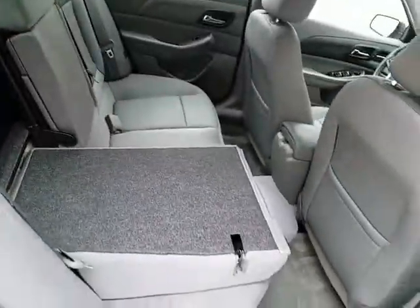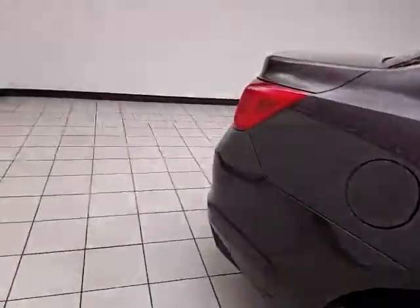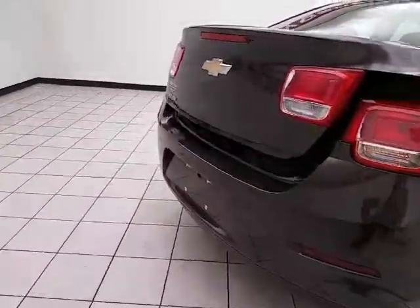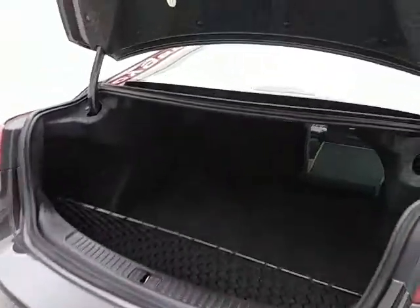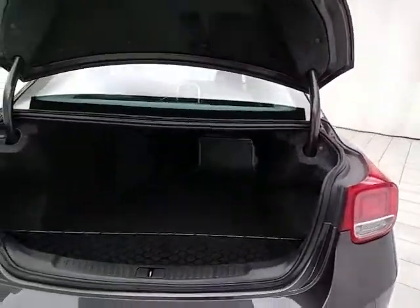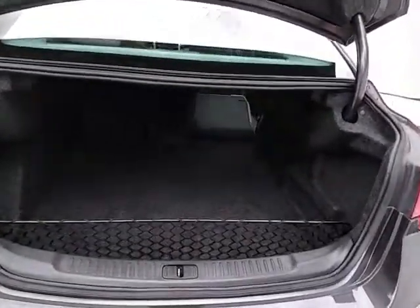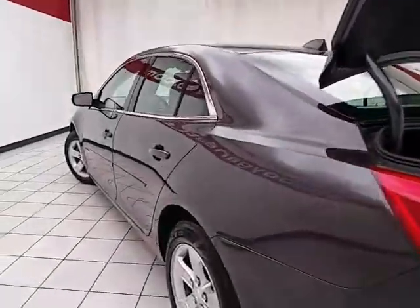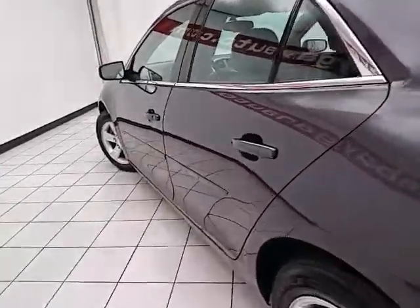The split seat back folds down to accommodate longer cargo items. The spacious trunk has a wide opening that makes it easy to get things in and out, and a removable cargo net is perfect for keeping smaller items secure. Very clean — as you can see, no dents or dings in the body.